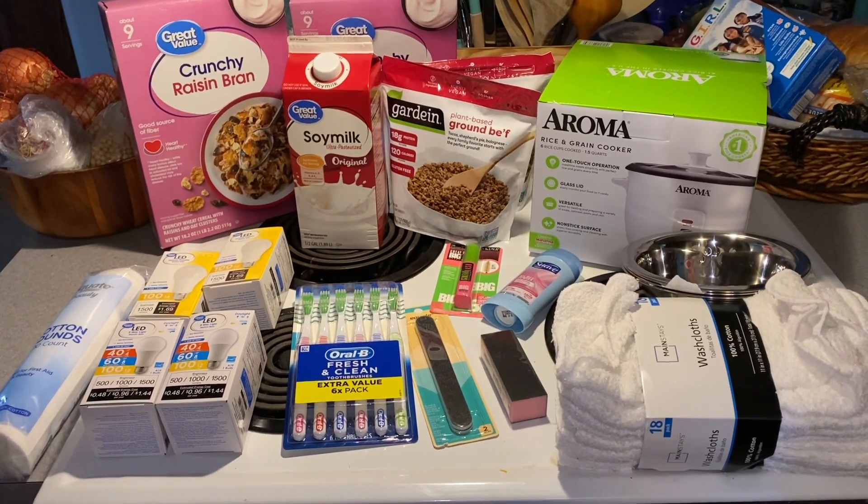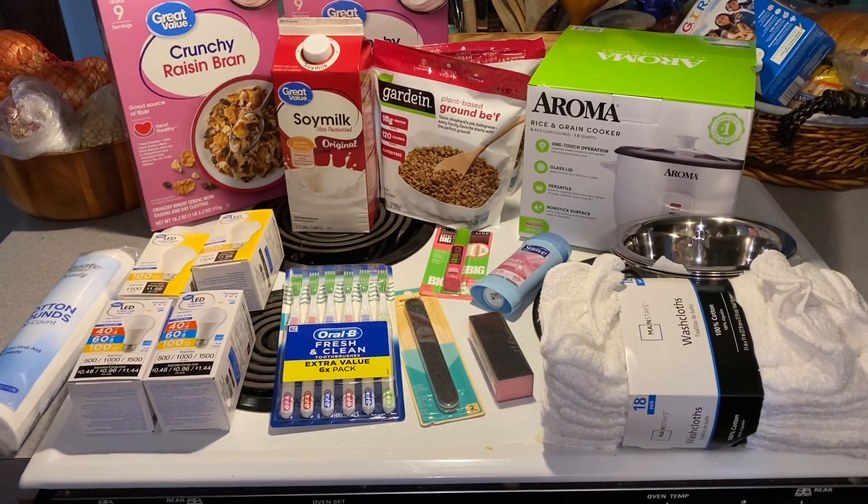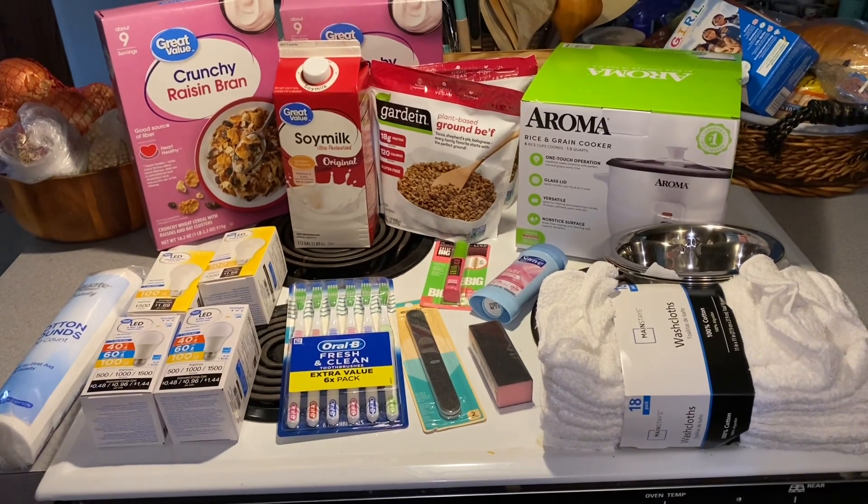Hi everyone, welcome to my channel. My name is Lisa and today I am going to share with you my grocery haul for this week.